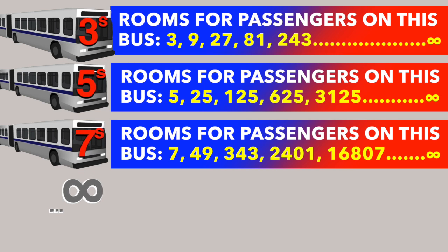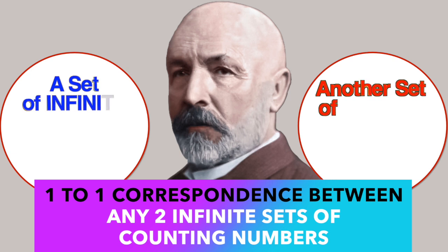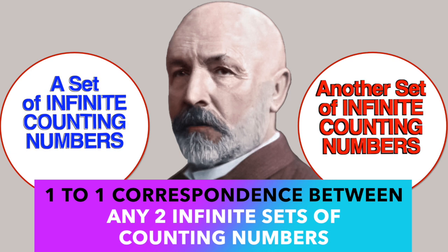So even in the case of infinite buses with infinite guests in each bus, it's possible to accommodate all passengers in Hilbert's Hotel. In terms of Cantor's proof, the size of all these infinite buses with infinite guests is the same as the number of rooms in Hilbert's Hotel. All counting-number infinities have the same size, because in all these examples we can establish a one-to-one correspondence between passengers and room numbers.